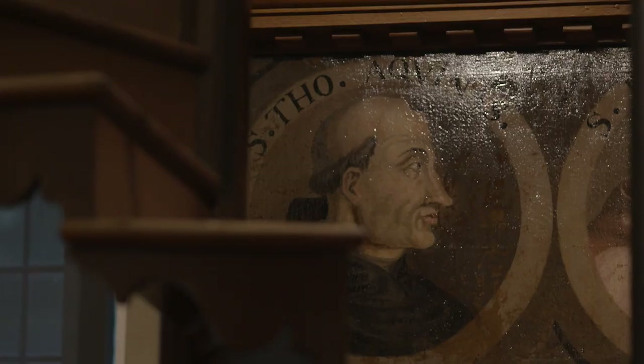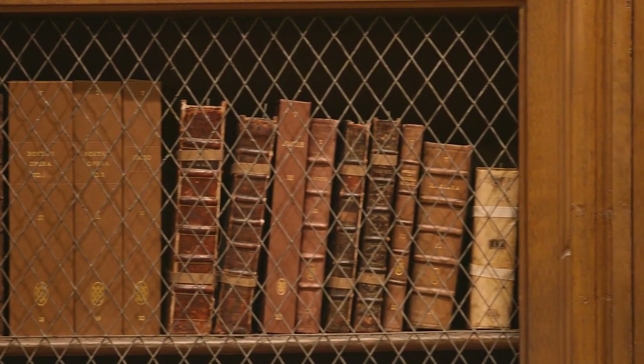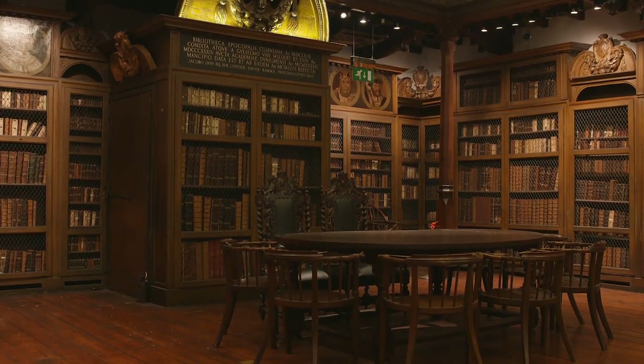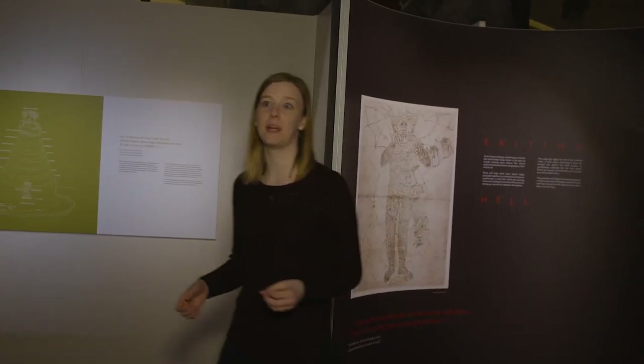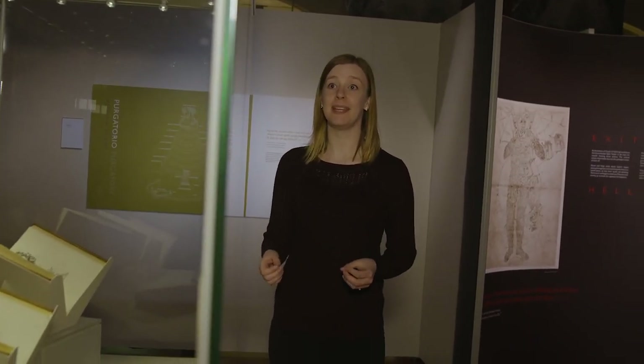It's also special because it houses Durham University's Special Collections, so students, members of the public and academics are still doing research and learning from books and documents which are hundreds of years old. This is our temporary exhibition space where we have a rolling programme of exhibitions throughout the year. If you visit between the 9th June and 8th October 2018, you can see our Bodies of Evidence exhibition.